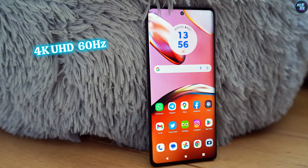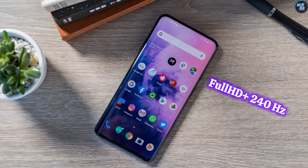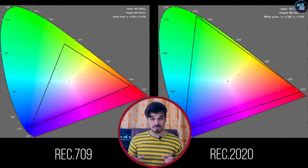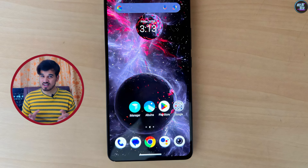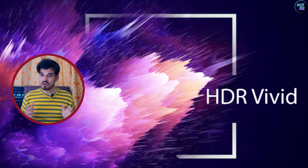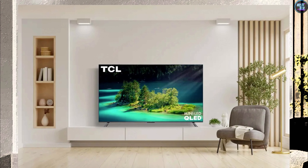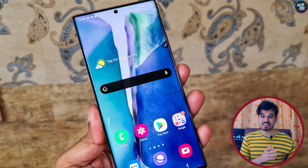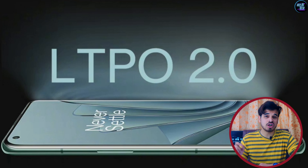The Snapdragon 7 Plus Gen 3 offers impressive display capabilities, with support for 4K Ultra HD displays at 60Hz, QHD Plus displays at 144Hz, and Full HD Plus displays at 240Hz, which is insane. This chipset supports the REC 2020 color gamut and 10-bit displays with various HDR formats such as HDR10, HDR10+, and HDR Vivid. It offers maximum external display support of up to 8K at 30Hz and 1080p at 240Hz. Plus, this chipset can support LTPO panels — at Full HD Plus resolution, it can adjust its refresh rate from 1Hz to 240Hz, which is amazing.